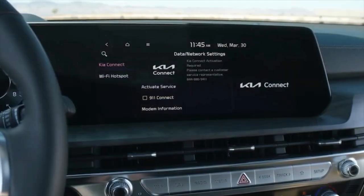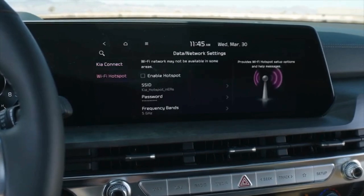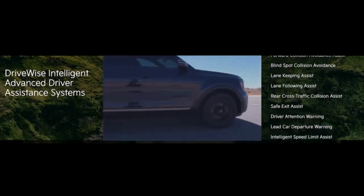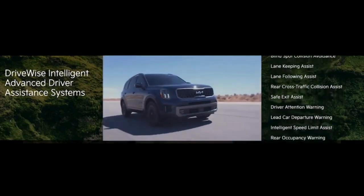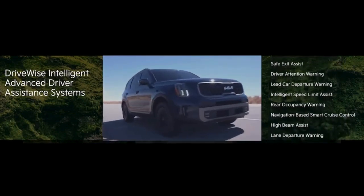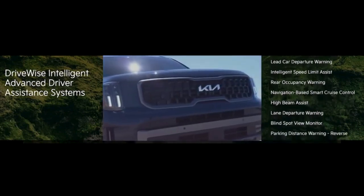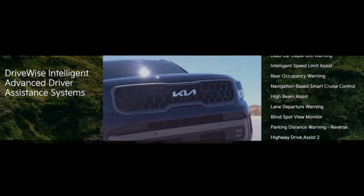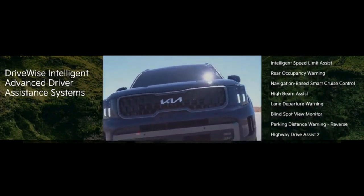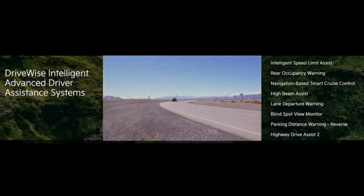For 2023, Telluride offers standard Wi-Fi hotspot and a comprehensive suite of advanced driver assistance systems, including new intelligent speed limit assist and forward collision avoidance as standard features. Highway Driving Assist 2 is a new available technology that not only allows you to set the distance and speed from the vehicle ahead, but also helps you remain centered in your lane, manage speed through curves, avoid collisions, and safely change lanes.